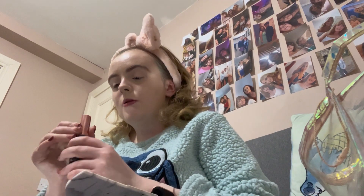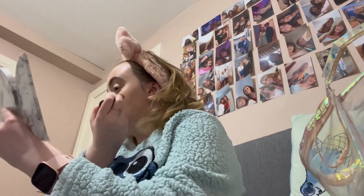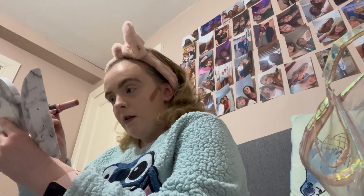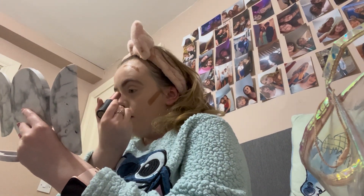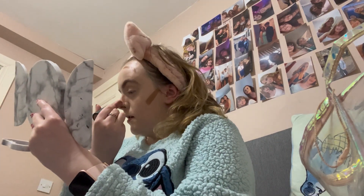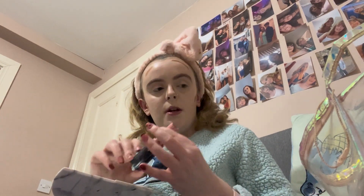Next we're going in with the Soap & Glory cream contour in the shade Warm, so I don't look completely like a ghost.